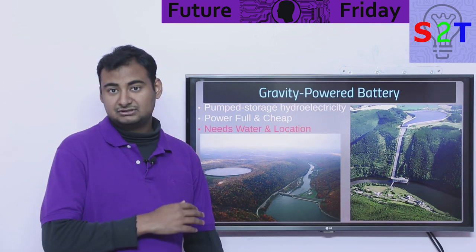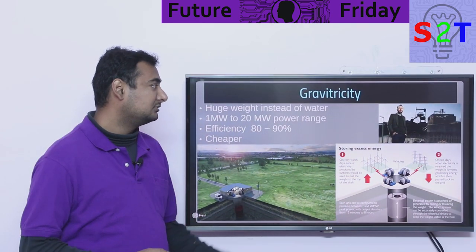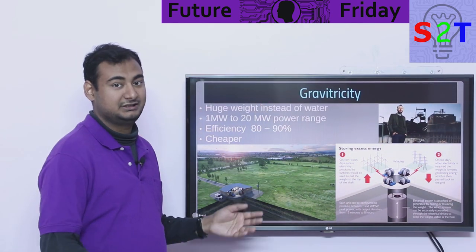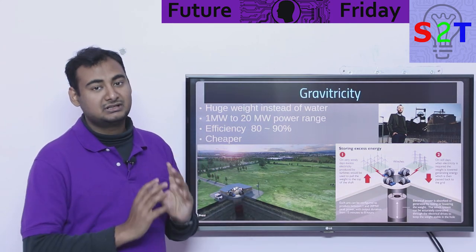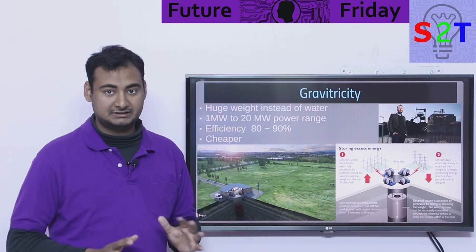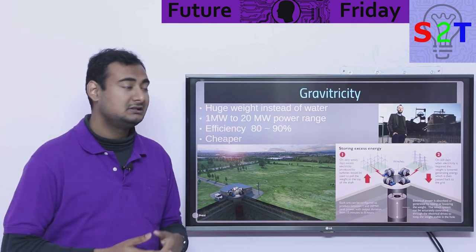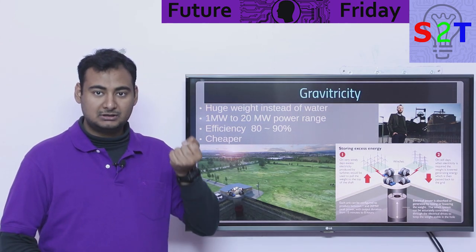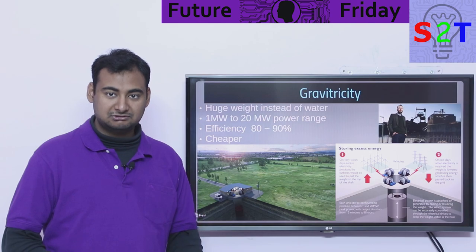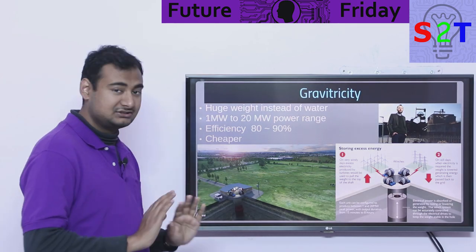Even though pumped hydro is very good, it is very location-specific. So we come to GravityDC — the idea is you take the water and throw it away and replace it with huge weights. It's the same concept: you're using gravity as your potential, but instead of water you're using weight. You pull the weight up — that's charging. You let it fall down — that's discharging. Pull up charging, falling down discharging. That's all you are doing.